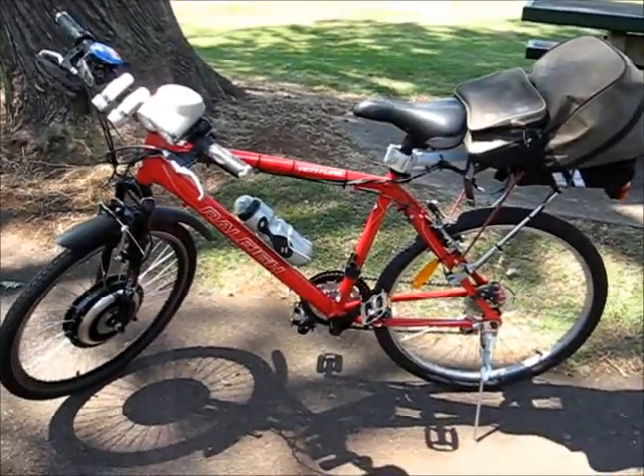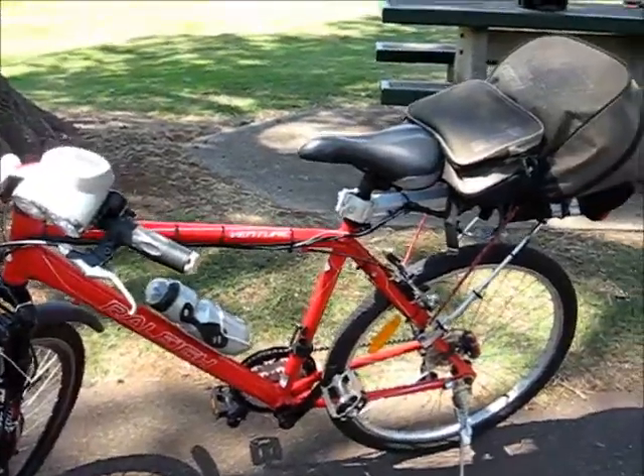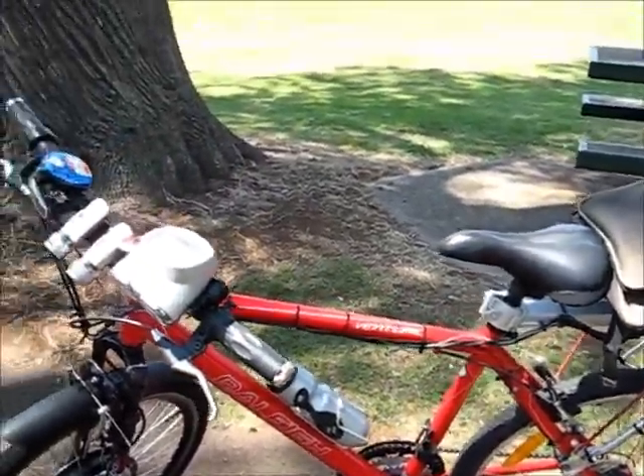500 watts, 36 volts, as you can see, front hub. It's a nice bike, it runs really, really well.